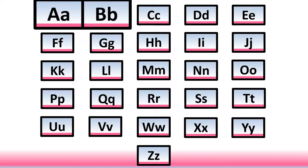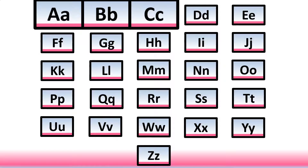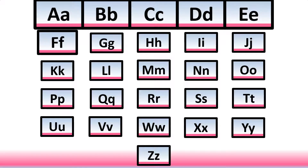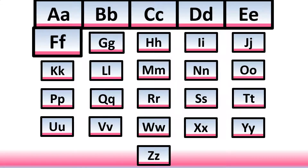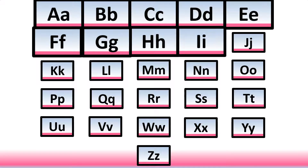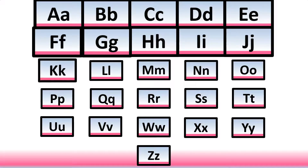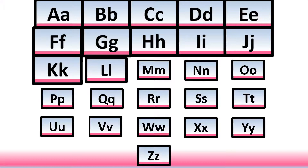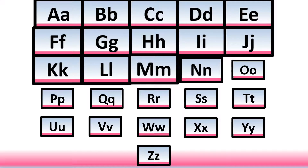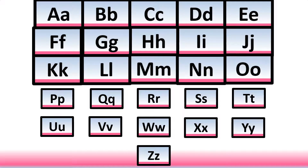Up, b, c, d, e, f, g, h, i, j, k, l, m, n, o.